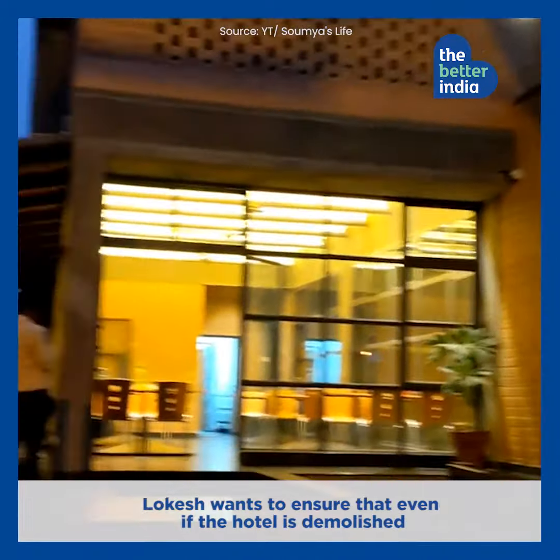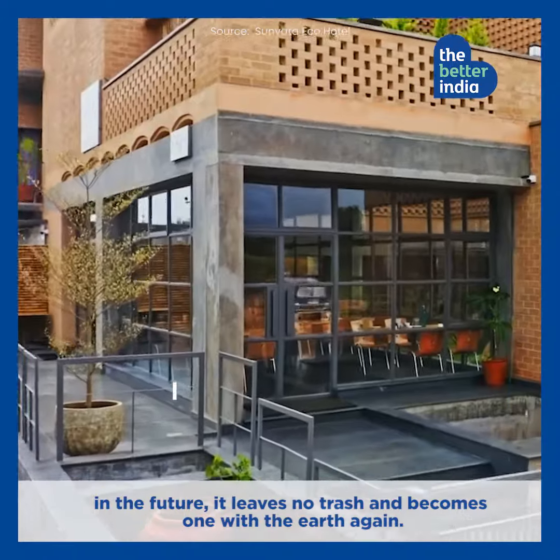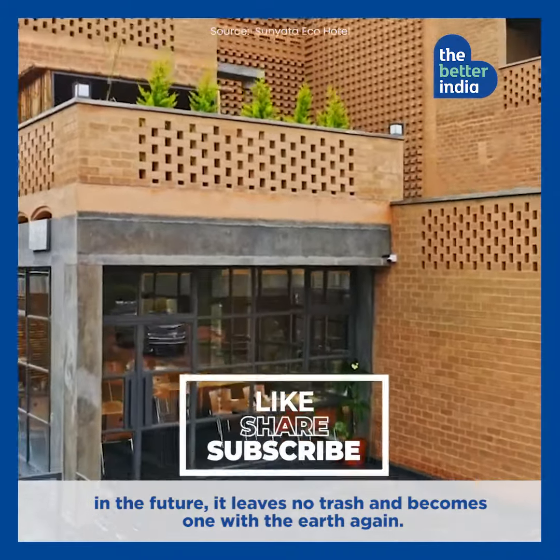Lokesh wants to ensure that even if the hotel is demolished in the future, it leaves no trash and becomes one with the earth again. Amazing, isn't it?